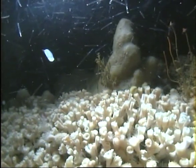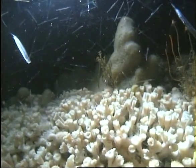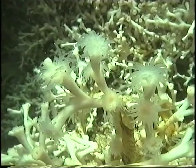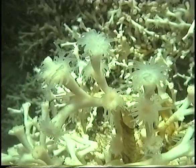Corals are colonies of tiny living creatures called polyps. The tentacles of cold water corals capture passing organisms such as plankton, which are then drawn into a central mouth to be digested.